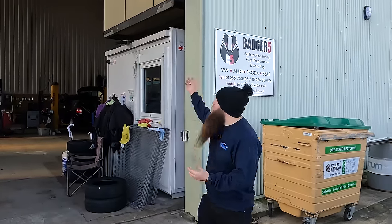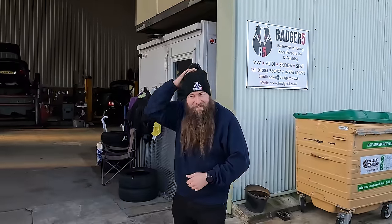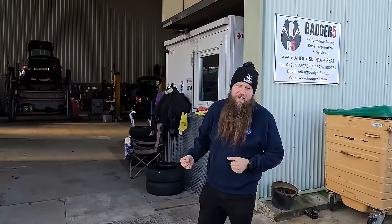Hey everyone, welcome to another video from the Parrot Bros. Today we are here at Badger 5. Got the new merch - gotta check out the new bobble hats. Lovely jubbly, because it is freezing here.